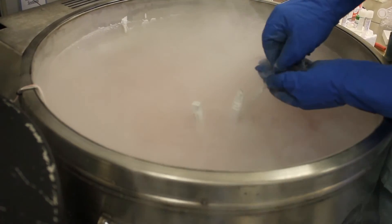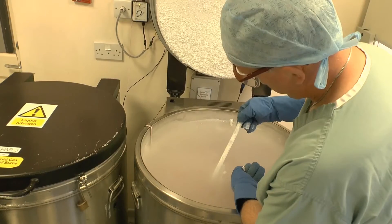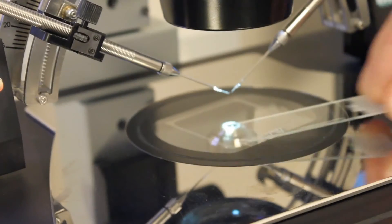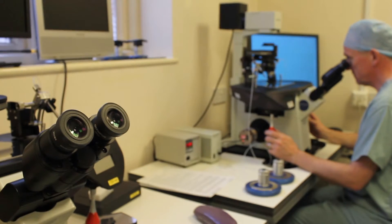This is the andrology department of the embryology lab here at Bourne Hall, Cambridge. This area is where we receive and prepare the samples for IVF and for IUI. These will be freshly produced partner samples or frozen donor.